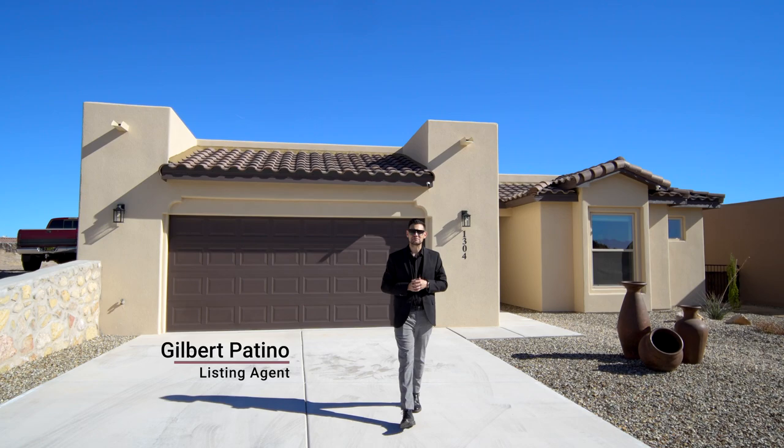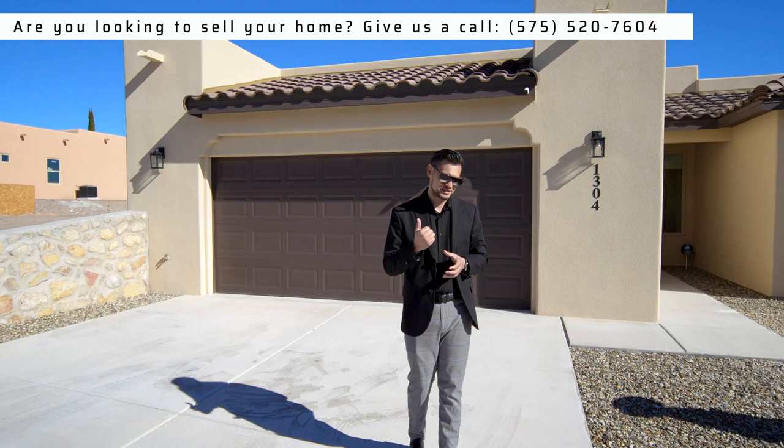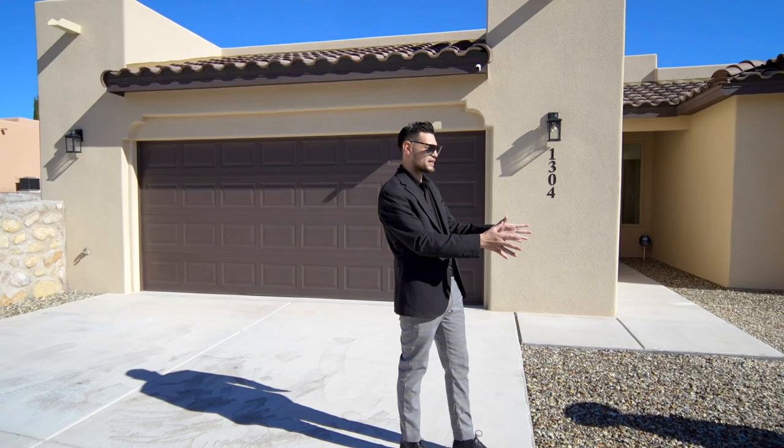Hey guys, welcome to another tour. Gilbert Patino here and Manny Patino behind the camera. We're going to look at a very nice home that is listed by us - we do a lot of listings here in Las Cruces and a lot of new homes. Very nice landscaping here, they did a good job with the spread and layout of the plants. They're desert plants, which is nice because you don't have to water them too much, plus they're under a drip system.